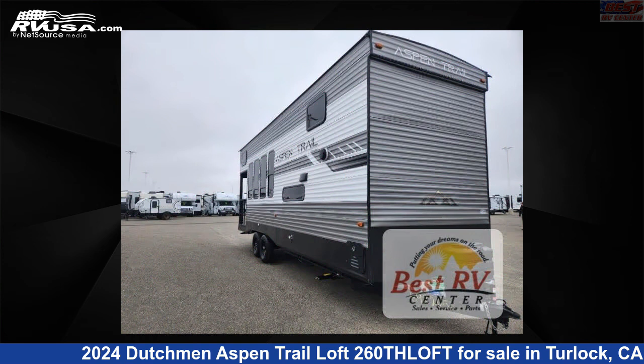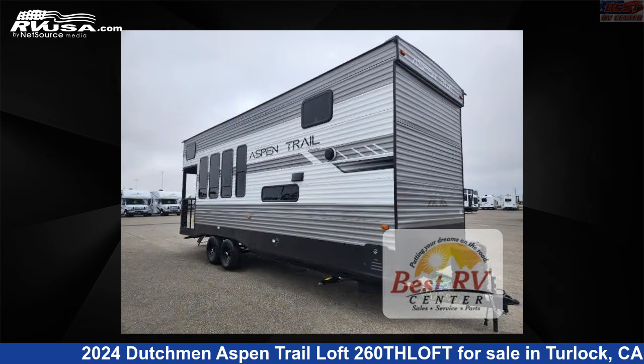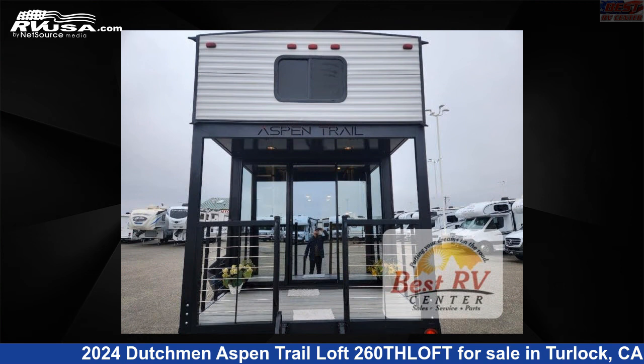This new Dutchman is 29 feet 0 inches in length and features sleeps 3 and 46 gallons freshwater capacity. The floor plan layout of this destination trailer features front bath and loft.